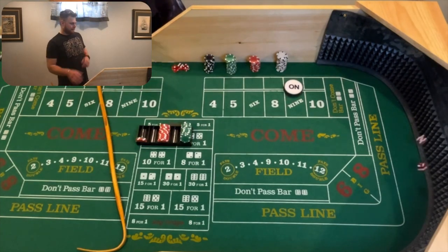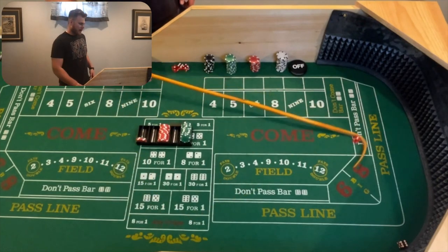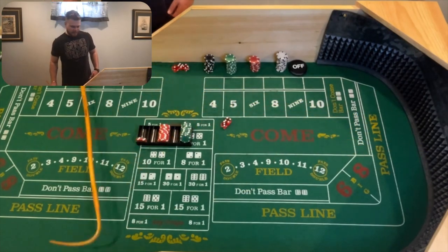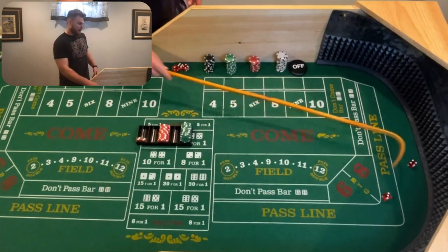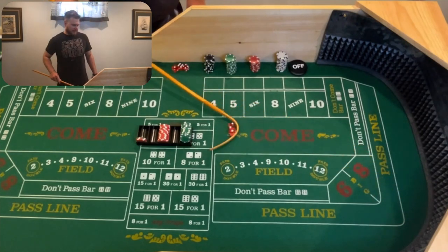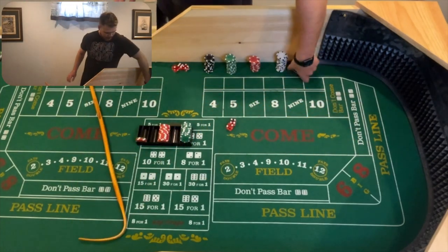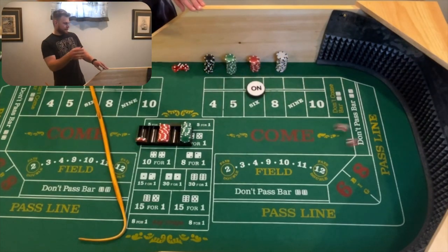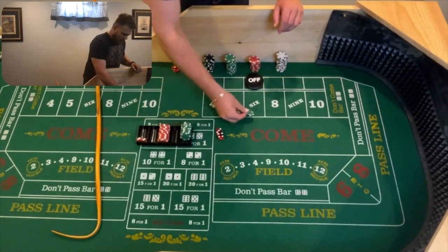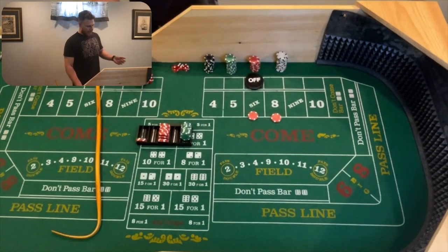Now we're waiting for big red again. 5-4-9 — point hit, still waiting. And there's a 6-1, 7 on the come out. Doesn't hurt us, doesn't help us. There's a 4-3, 7 back-to-back — natural shooter right there. Trip 7s in a row! And there's an ace-deuce, three craps. So four rolls — three 7s and a craps number. If you're on the pass line or don't pass, that's affecting you. For us, nothing really going on. 4-2-6 will be the new point. There's a 4-3, 7. So the 7s are popping right now. But we won on the last one, so we're still at the one-unit level. Now we're going to place it for $30 on the 6 and the 8.